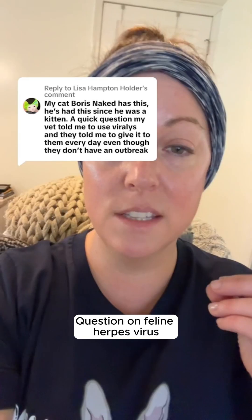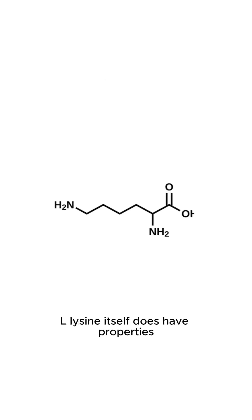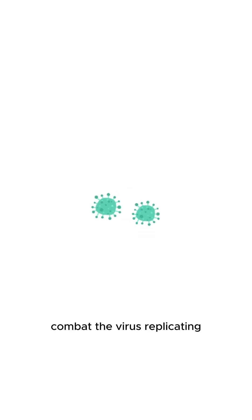Question on feline herpes virus. The Viralysis contains the amino acid L-lysine. L-lysine itself does have properties which help lower the strength of the virus and combat the virus replicating.